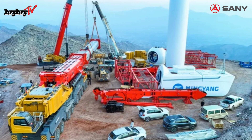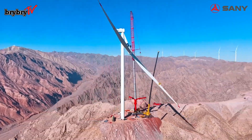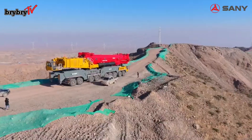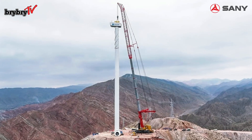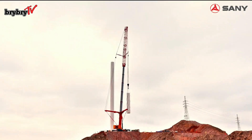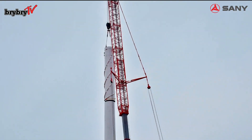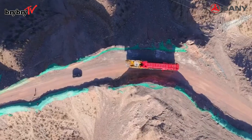Equipped with 350 tons of counterweight for a maximum lifting height of 200 meters, this crane is capable of lifting 375 tons to a height of 100 meters within an 18-meter radius, and 200 tons to a height of 185 meters within a 30-meter radius.